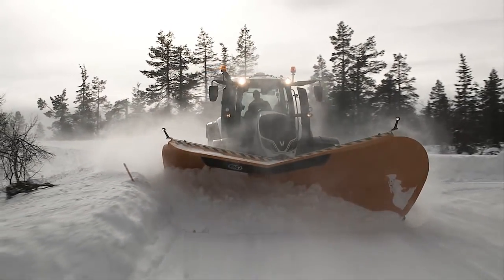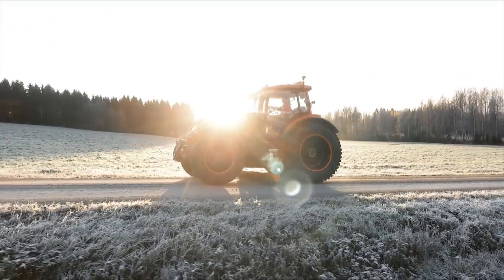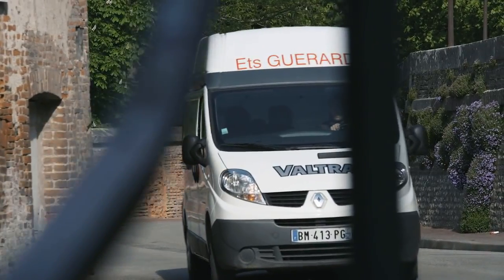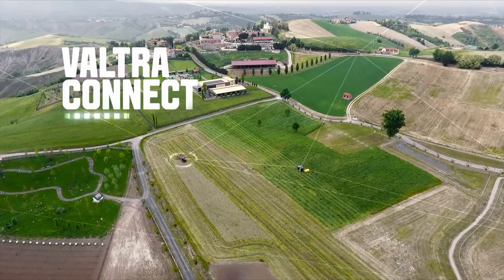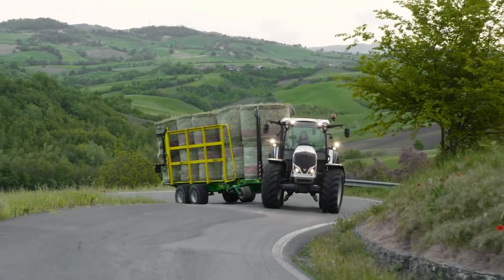Your Voltra has been made to last. It does, however, require care and maintenance, and sometimes keeping up with service schedules can be tricky while working 24-7. But not anymore. Voltra Connect is the most sophisticated and easy-to-use telemetric help for you and Voltra Service.